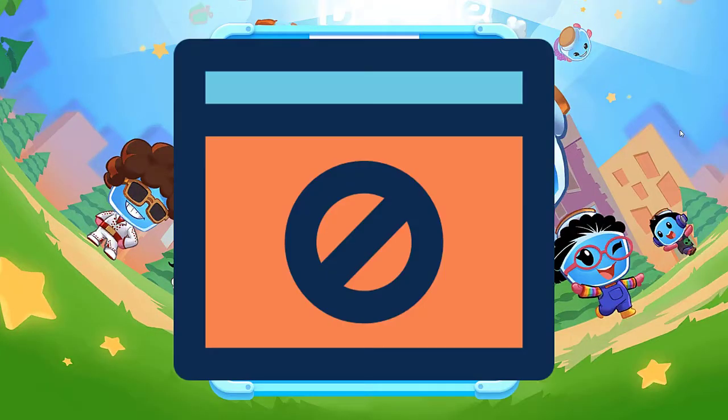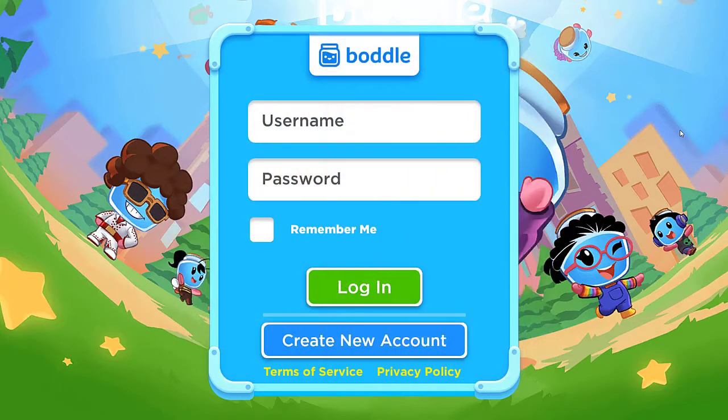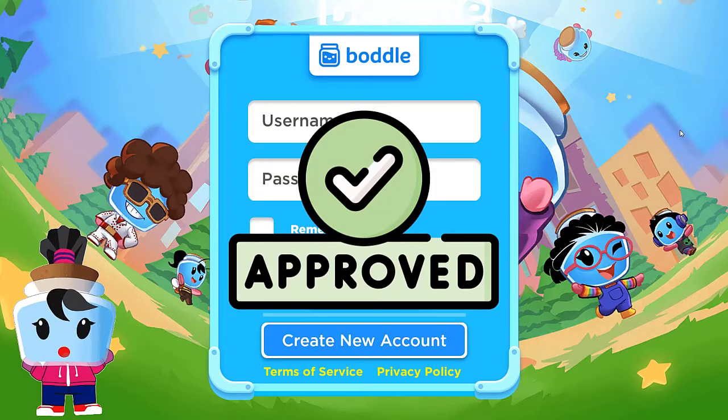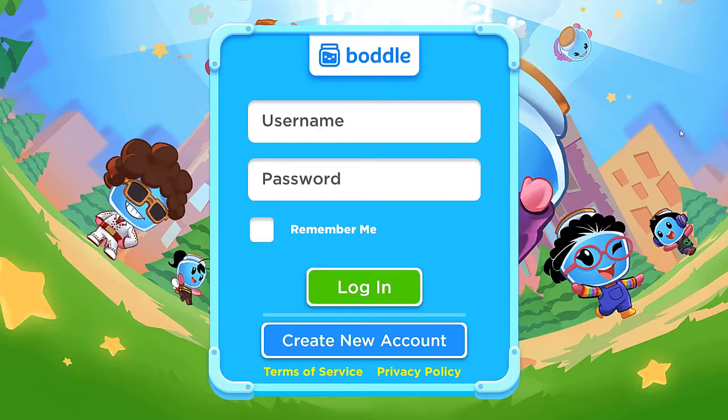Some school networks do not allow access to all websites, and sites have to go through a process known as whitelisting. Whitelisting simply means getting a site approved by a school's network in order for teachers and students to use it.